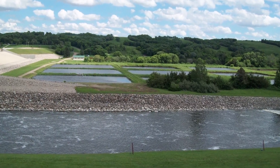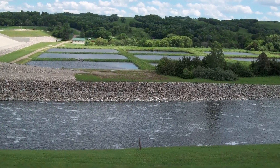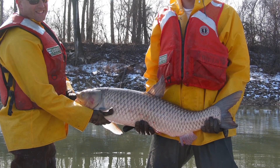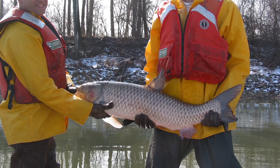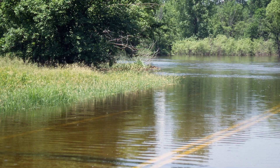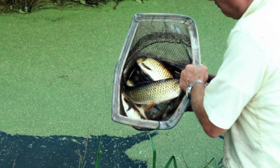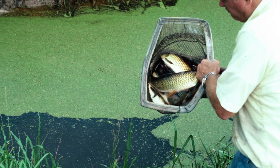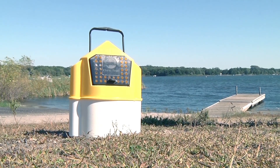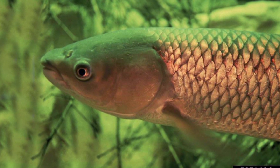Invasive carp came to the United States for authorized government and commercial uses at research facilities and fish farms. Bighead, silver, and black carp became established in United States waters accidentally during flooding of holding ponds into local rivers. Grass carp were stocked in many waters to control aquatic vegetation. Invasive carp can be spread by people transporting and dumping young carp used for bait into the wild, and also by illegal stocking.